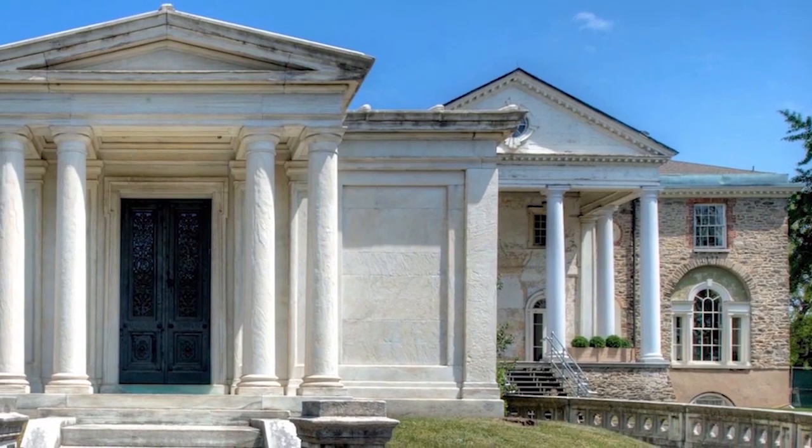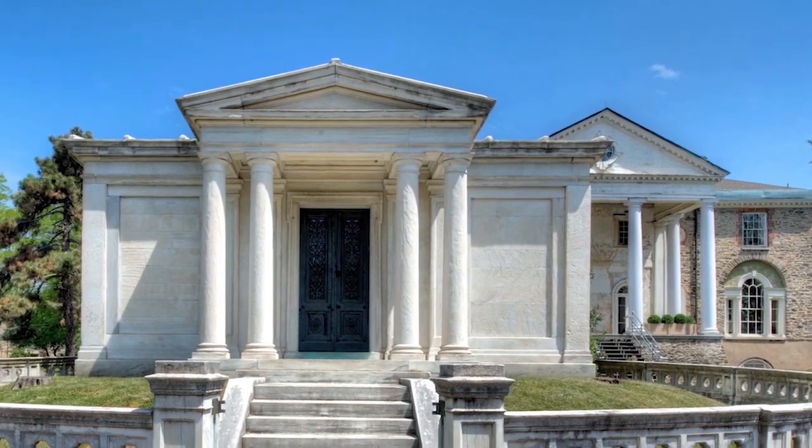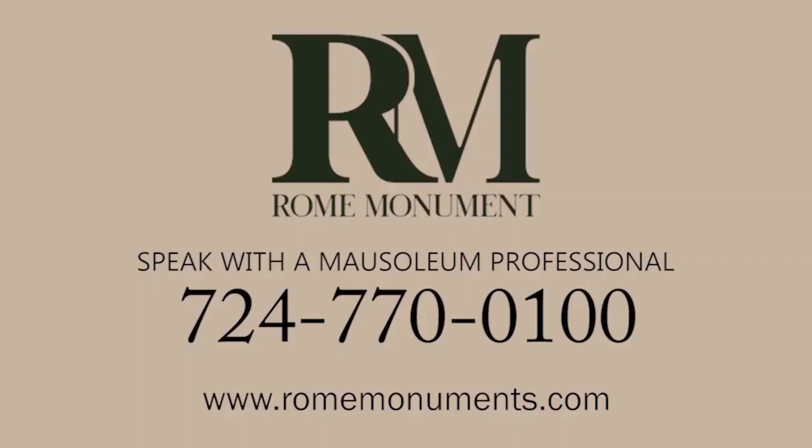If you can't find a suitable cemetery to house your mausoleum, there is another option — install it on your property. Most states allow you to build a mausoleum at your home, with the only restrictions being state and local zoning laws. You'll be able to see and visit the grave whenever you want, and it also costs a lot less than buying and maintaining a cemetery grave site. A mausoleum company like Rome Monument in Pittsburgh installs monuments around the country and is familiar with cemetery rules and local and state laws.